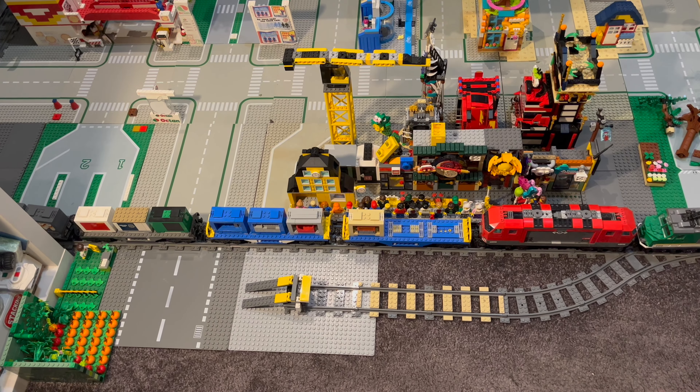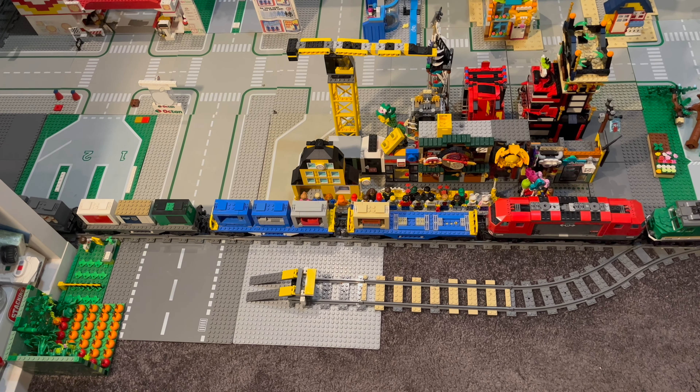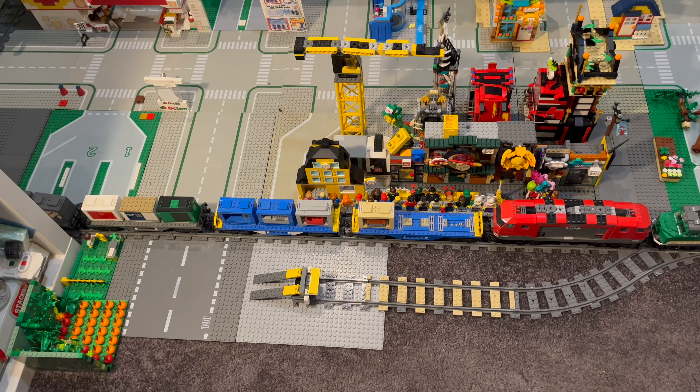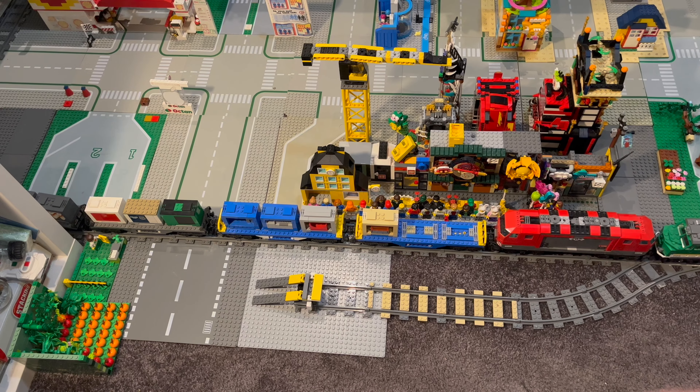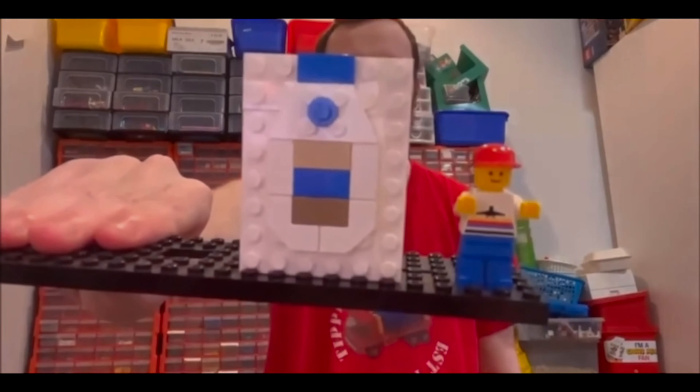Welcome back to another Lego City Mayo City update for the month of October 2023. Hello, it's me, Mayo Hosko, coming to you at 60 frames per second in 4K resolution. No sugar, no filler, just real whole egg, and welcome to my channel.